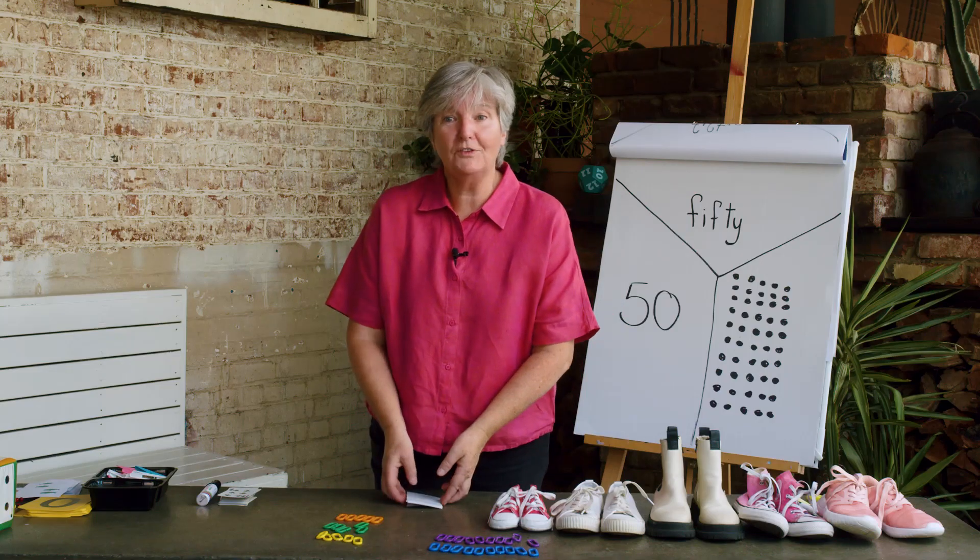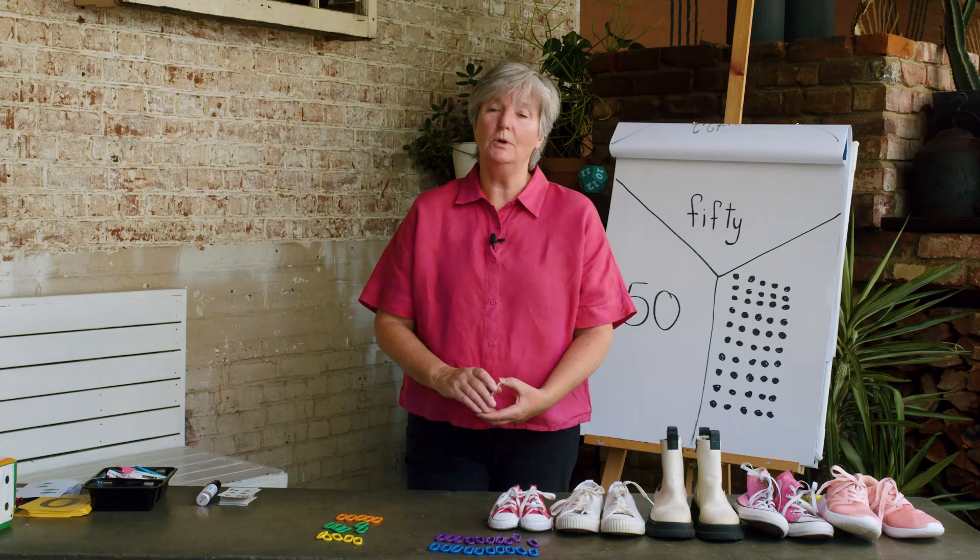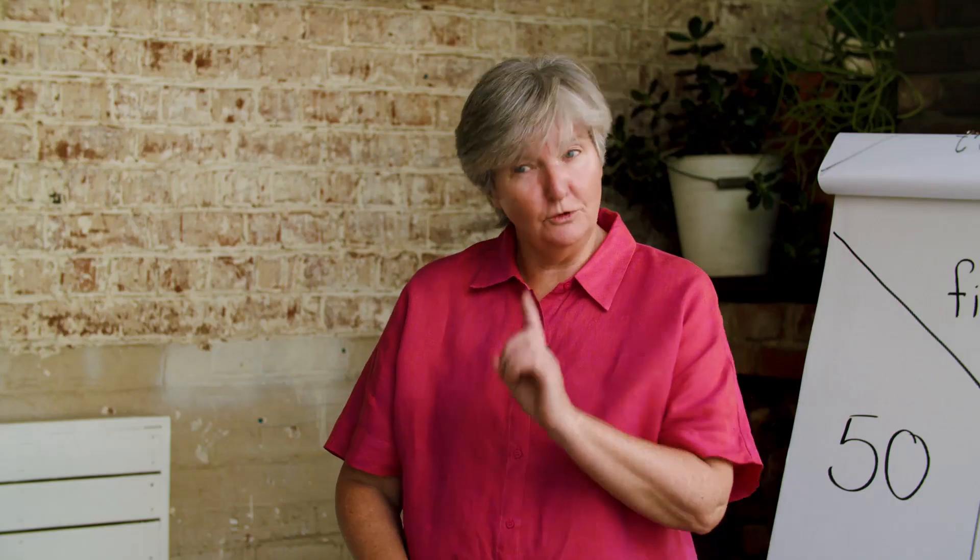These are all the things we learned in lessons 1, 2, 3 and 4. If you didn't look at them, you might want to look at them now.